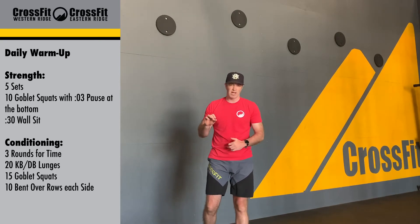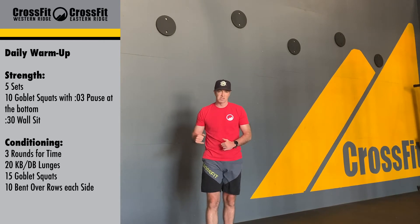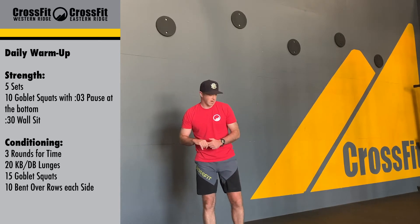Strength for today is going to be a goblet squat. We're going to do five rounds between that and wall sits — five rounds of ten goblet squats. We want to have a three-second pause in the bottom.